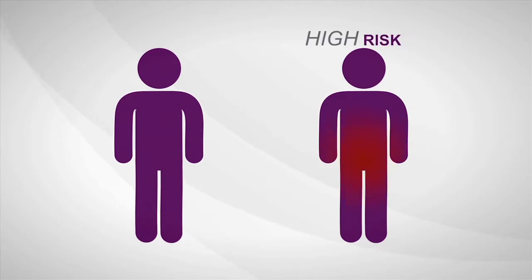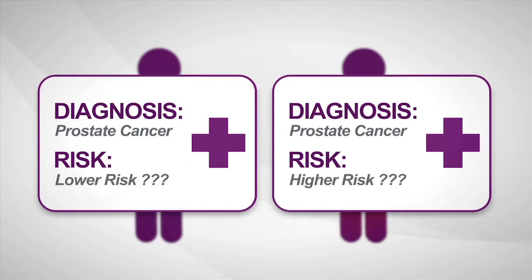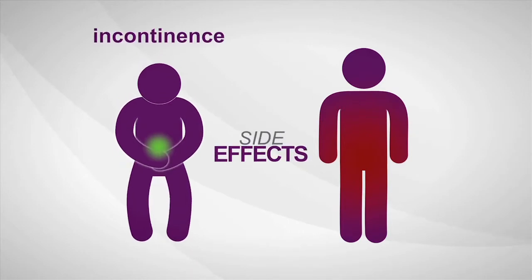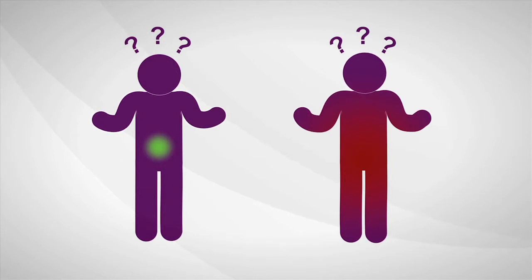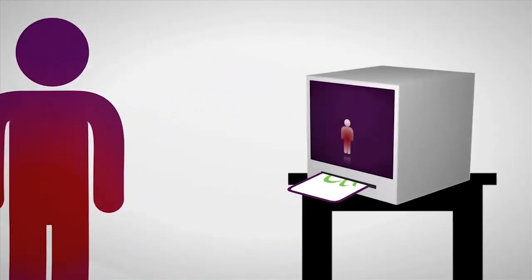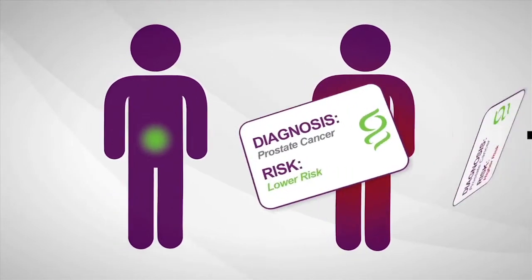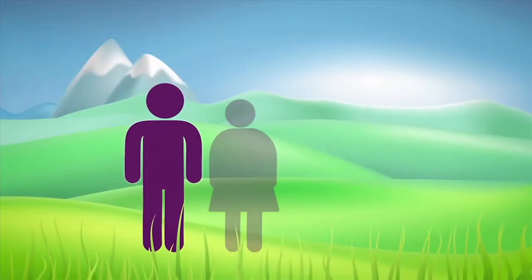Some prostate cancers are high risk, aggressive, and more likely to spread. Others are low risk and least likely to have bad outcomes. The biopsy says cancer, but current diagnostic tools provide limited information about how aggressive a man's individual disease is. So most men decide to treat immediately, and many experience serious long-term side effects like incontinence and sexual impotence. What if there was a test that could determine how aggressive prostate cancer is? Genomic Health is developing a new test using the underlying biology of the tumor and genes from multiple biologic pathways to predict aggressiveness, allowing a man to make a more informed treatment decision with confidence and greater peace of mind.